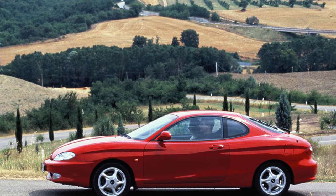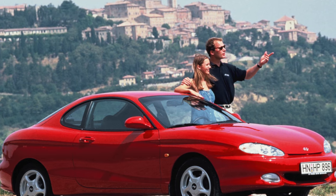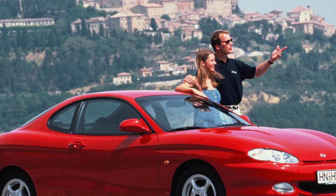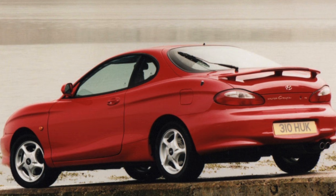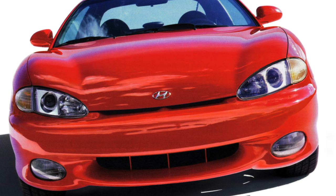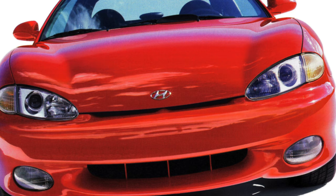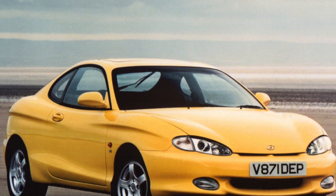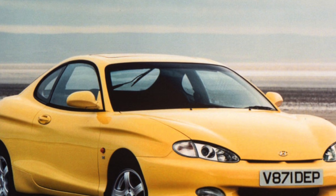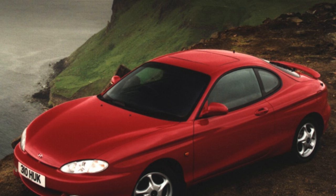It should be noted that this model is not for tall people. If the driver or front passenger exceeds 180 centimeters, propping up against the ceiling is almost guaranteed — and in cars equipped with a sunroof, the living space is reduced by a few more critical centimeters. The rear seat is designed for children or very small adults. The coupe has a fairly roomy trunk, whose volume increases significantly if the rear seat is folded down. In the cabin, everything is made of high-quality materials, with good sound insulation, and the interior features a double cup holder from the central console and a built-in glasses case near the interior rear-view mirror.